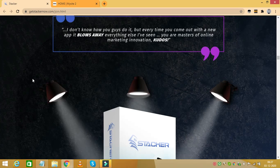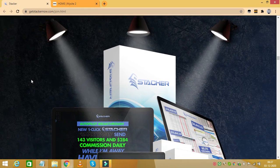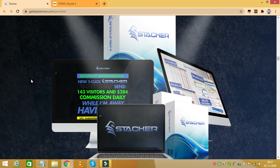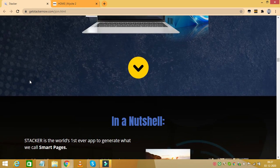The next upgrade is called Stacker's Autopilot Money Machine. It costs $167 with a $67 downsell. With this you get an autopilot money machine that is automatically monetized with a total of seven back-end offers, including a high-ticket webinar offer that pays up to $1,000 a pop.